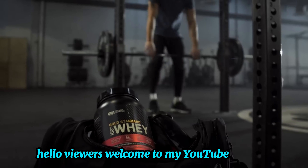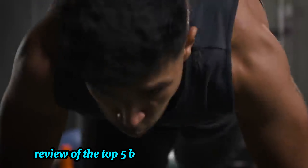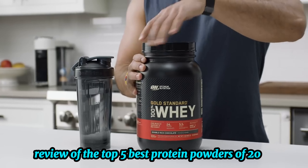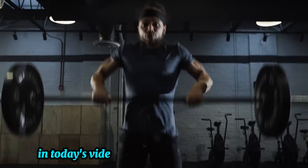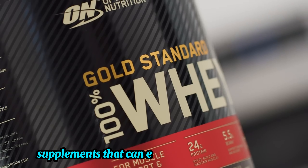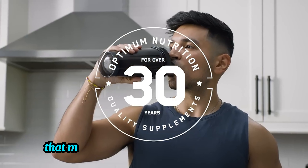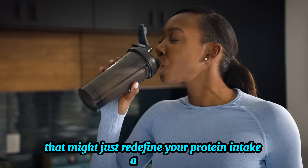Hello viewers, welcome to my YouTube channel. Our review of the top 5 best protein powders of 2024. In today's video, we'll uncover the most effective, high-quality protein supplements that can elevate your fitness goals. Stay tuned until the end to discover a unique option that might just redefine your protein intake approach.